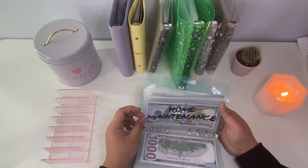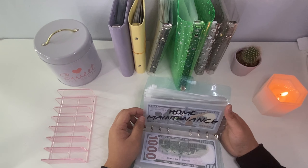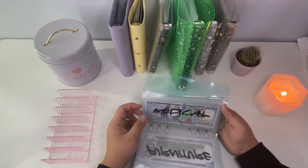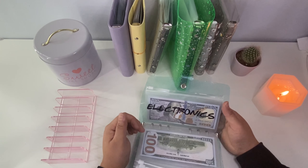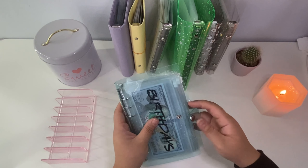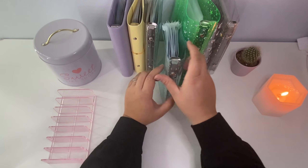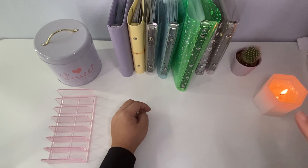We also have home maintenance for our current home if we need to do any renovations, and a furniture envelope. There's also a medical envelope for doctor visits, dental visits, or anything like that. And electronics — like if I wanted a new iPad. I haven't bought one in about eight years, so if I need one that's where we'd pull from, though we don't have enough money in there yet but we're trying to save up.